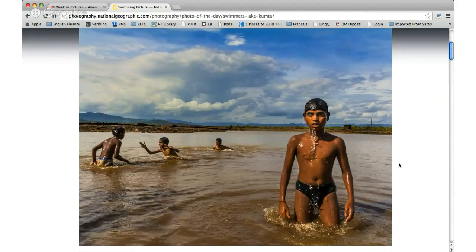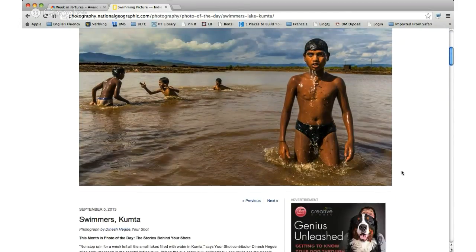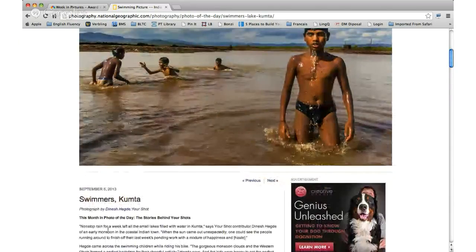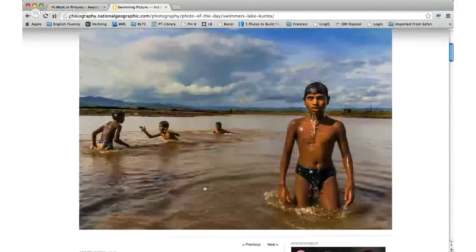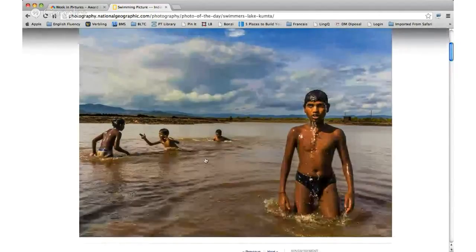I think it's a lake. Non-stop rain for a week left all the small lakes filled with water in Kumta, says contributor Dinesh Hedge, of an early monsoon. So that filled up some small lakes with a bunch of water. Interesting — it looks like pretty good weather for swimming, doesn't look cold, looks nice and warm.